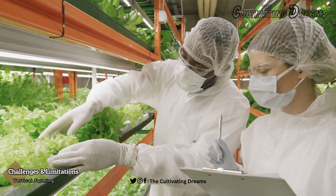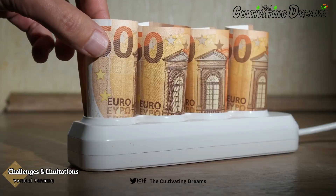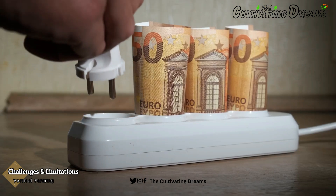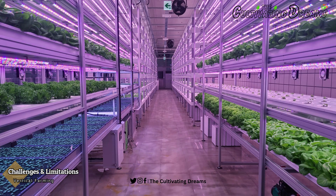While vertical farming holds great promise, it is not without its challenges. High initial capital costs, energy consumption, and the need for ongoing maintenance and skilled labor are hurdles that need to be overcome for broader adoption.